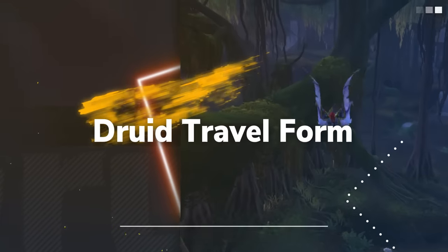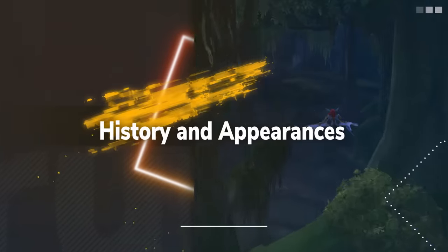In this video, we're looking at all of the history of the different appearances of the Druid Travel Form, including the Flying and Aquatic forms.